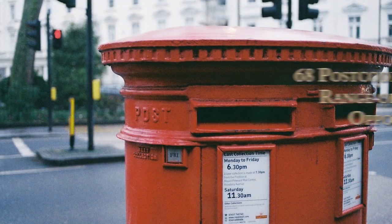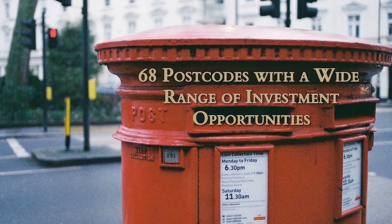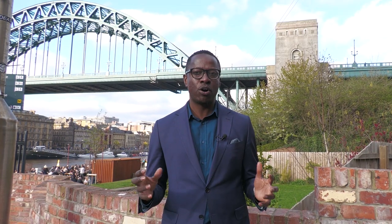Newcastle offers 68 postcodes to invest in with a wide range of investments. Depending on the strategy you have — whether you're investing for capital gains or yield — you have a variety of investments from student accommodation and HMOs to single family homes. In the next segment, we're going to talk about some of the neighbourhoods and areas you can invest in within Newcastle.